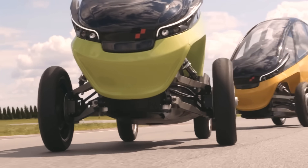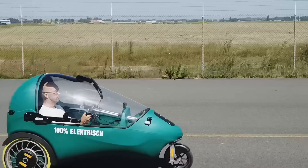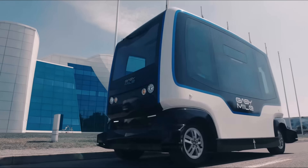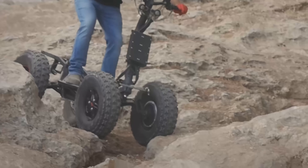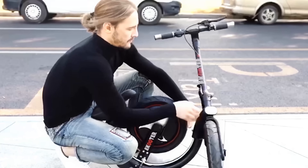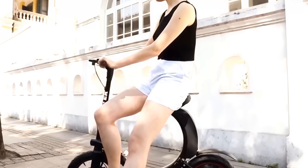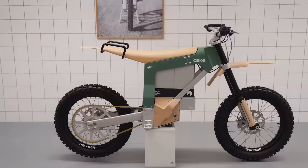Getting to work in a gas-guzzling V8 Mustang doesn't get you the style points it used to. Now it's all about going green, but a conventional bike is so boring, not to mention hard work. To stand out, you need to think outside the box. We're here to help with our top 10 most innovative personal transports currently in development for 2021.